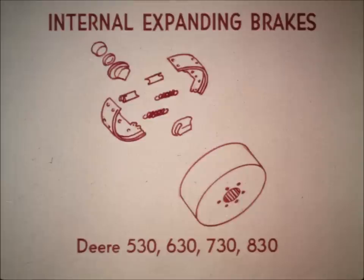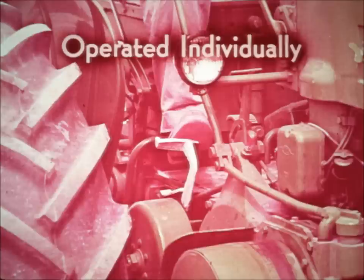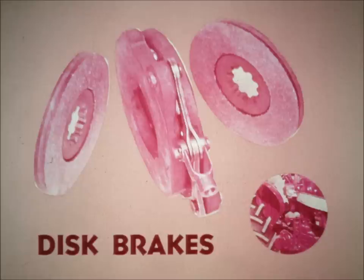Deere's brakes are still the old-fashioned internal expanding shoe type with only two pieces of brake lining. On top of that, Deere's unequalized brakes are operated individually — the operator has to use both legs on opposite sides of the tractor. Unequal braking is dangerous at any road speed. Can this inadequate braking system be compared with the up-to-the-minute disc brakes on IH tractors with six different discs?